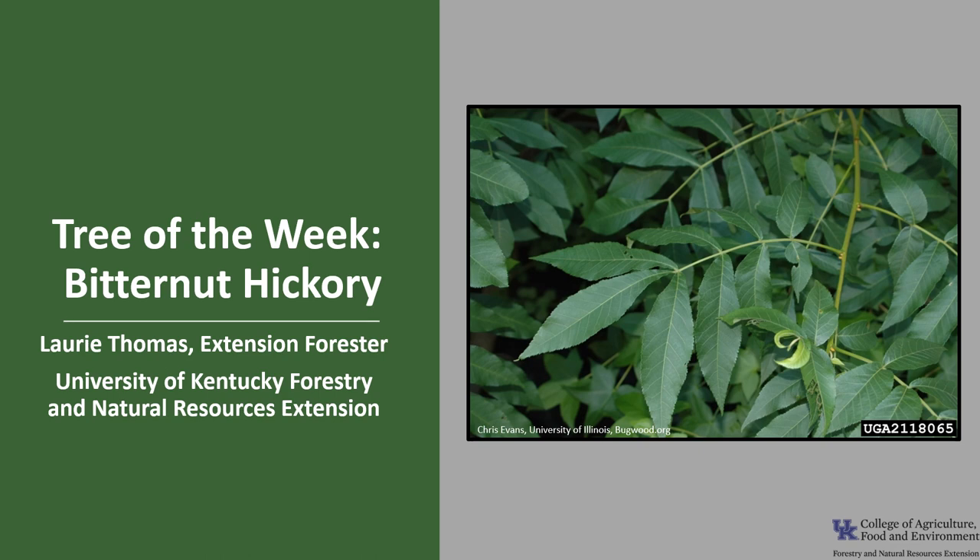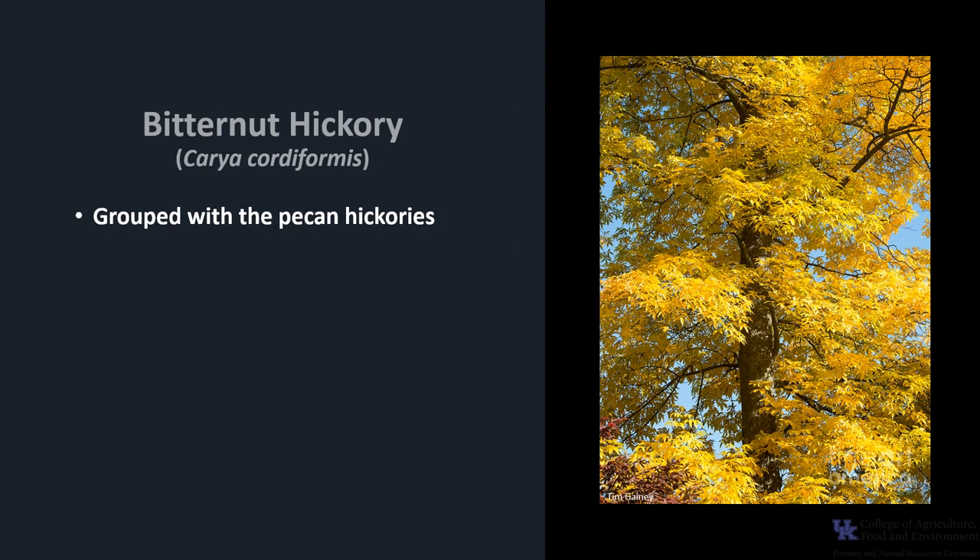I'm Laurie Thomas with the University of Kentucky Forestry and Natural Resources Extension and I'm here with the tree of the week, the Bitternut Hickory. Bitternut Hickory is grouped with the pecan hickories. It is also called Swamp Hickory and Bitternut.